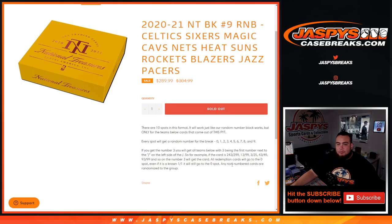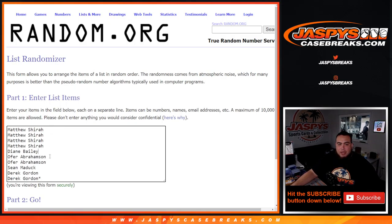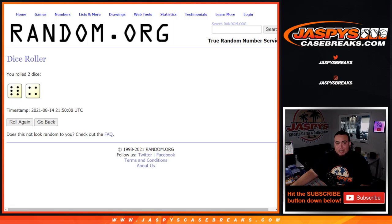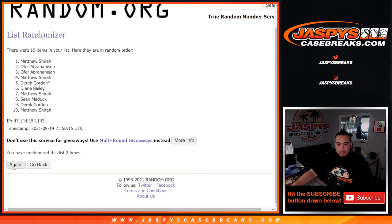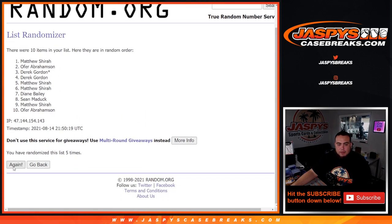Here's the dice roller. Customer names: Matthew, Diane, Over, Sean, and Derek. Last spot: Mojo. You've got zero through nine, so let's roll it. You got yourself a six and a four — ten times. One, two, three, four, five, six, seven, eight, nine, ten.